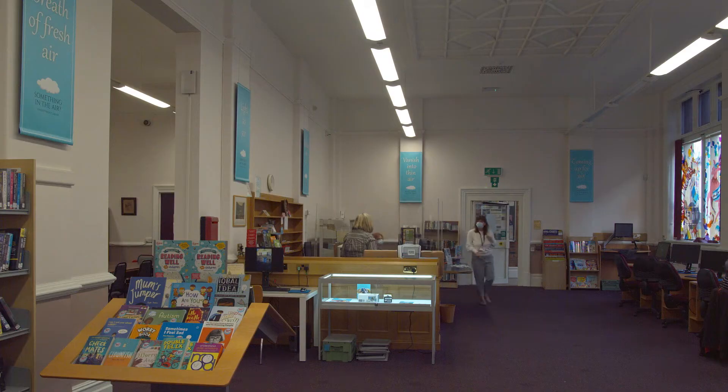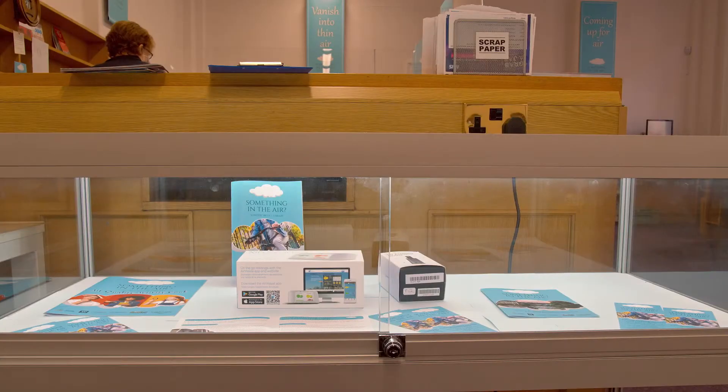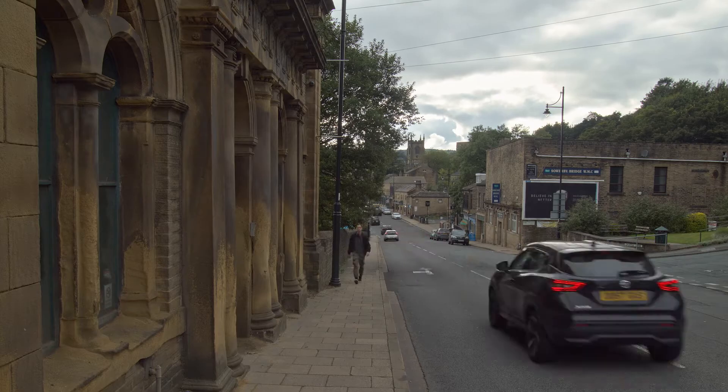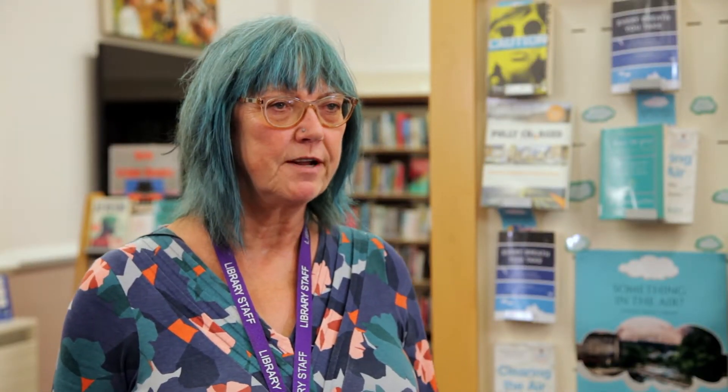I'm a regular visitor to the library and I picked up a leaflet about the availability of air quality monitors and I was absolutely delighted. As soon as I read that there was going to be a project called Something in the Air running from Sowerby Bridge Library, I knew I wanted to be involved.